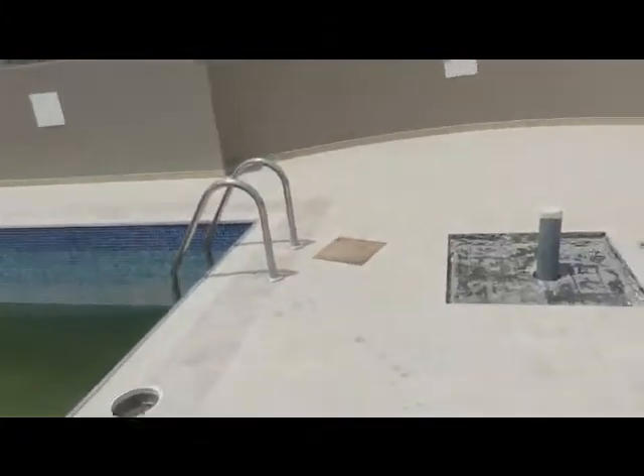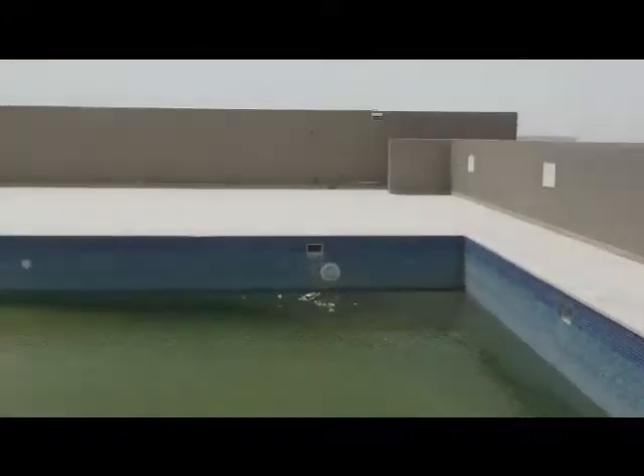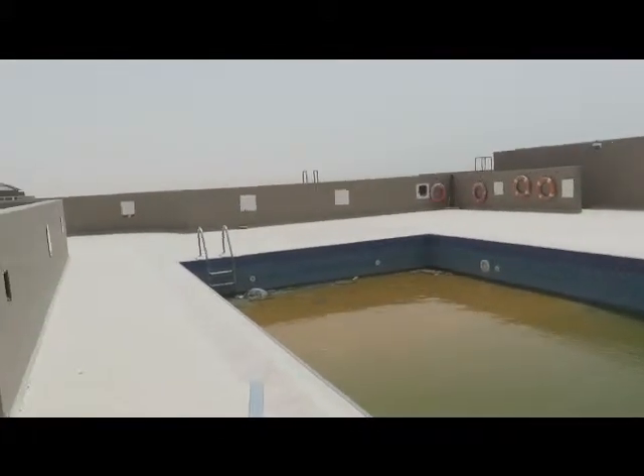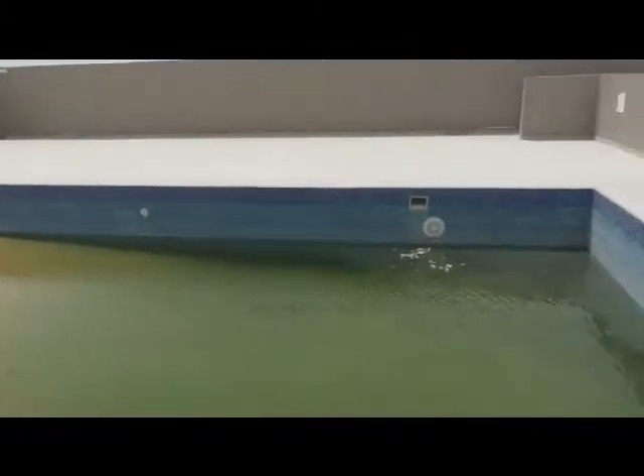And this is a nice open area. You get a lot of sun up here. It will be nice once it's all finished.